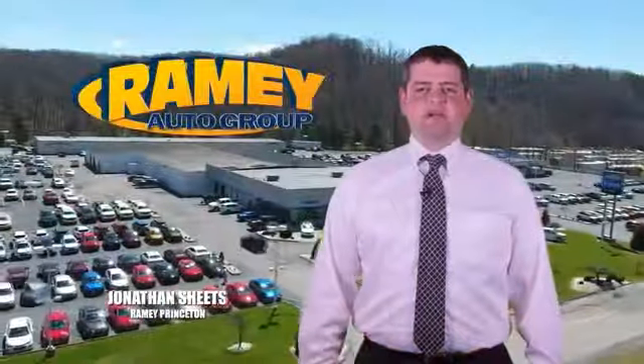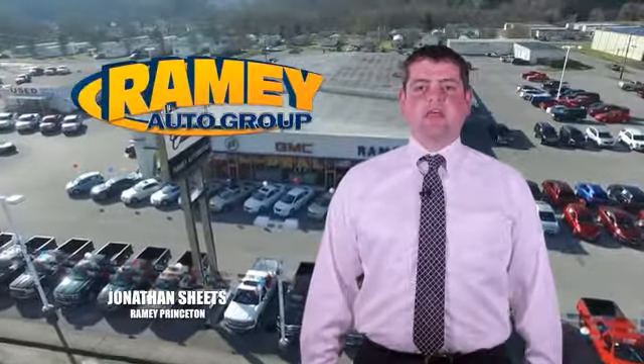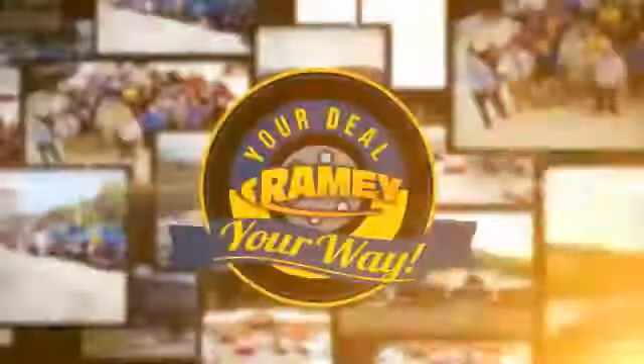Visit our stores in Rainy Road on Princeton, Tazewell, and Richlands, where you can shop 10 different franchises and over 1,000 pre-owned. We want to be your partner in the car buying experience, because at Rainy, it's your deal, your way.